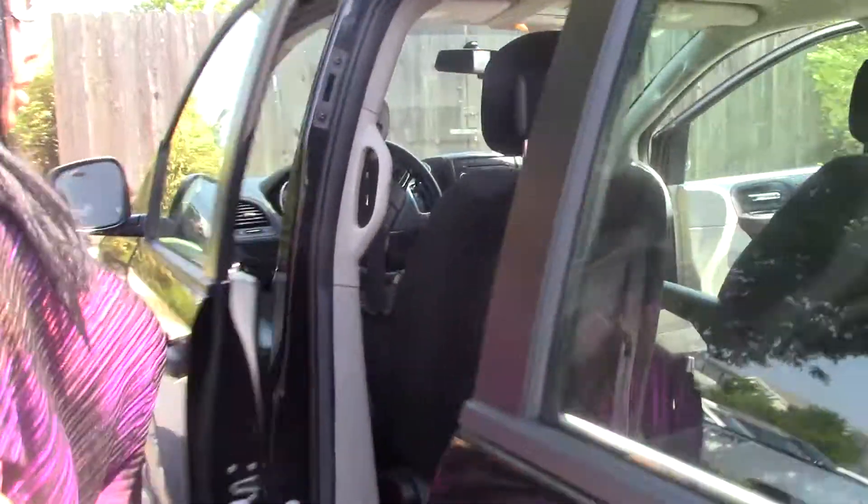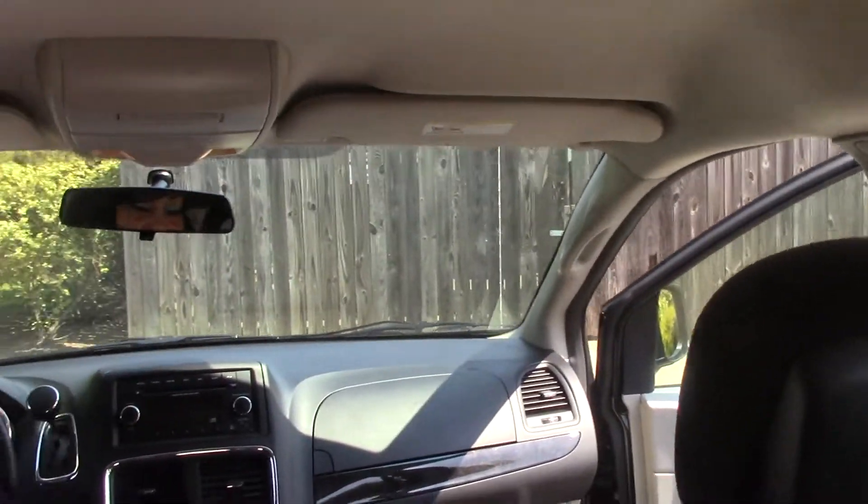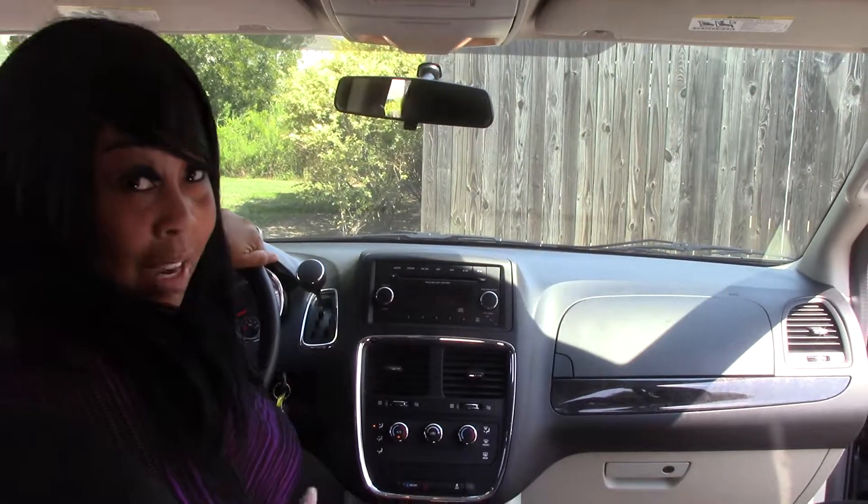Beautiful cloth interior, very comfortable. AM FM radio, AC. Again, this is the 2016 Dodge Grand Caravan.